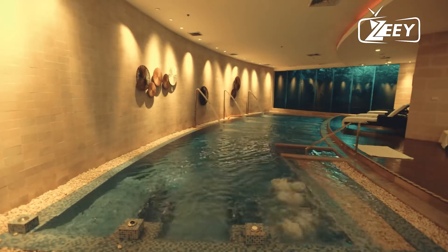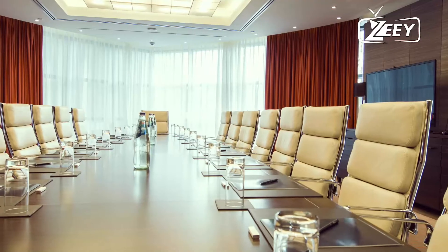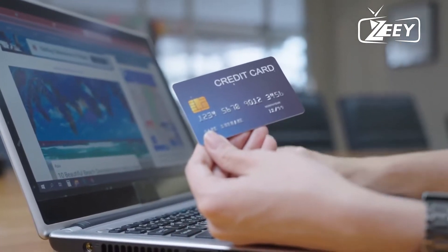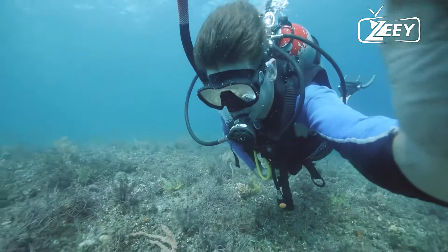There are also a fitness center, an art museum, a kids' club, conference spaces, and ticket service among the additional amenities at Zalu Zanzibar. Numerous activities such as water surfing, diving, and snorkeling can be done there or nearby.